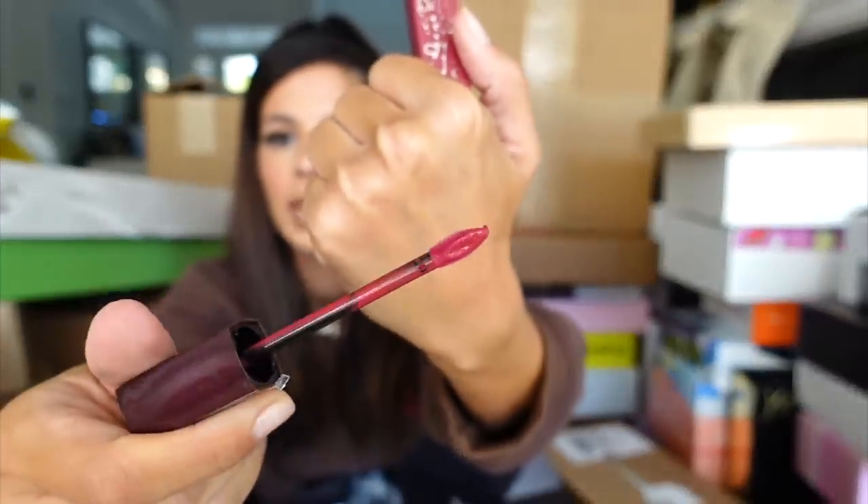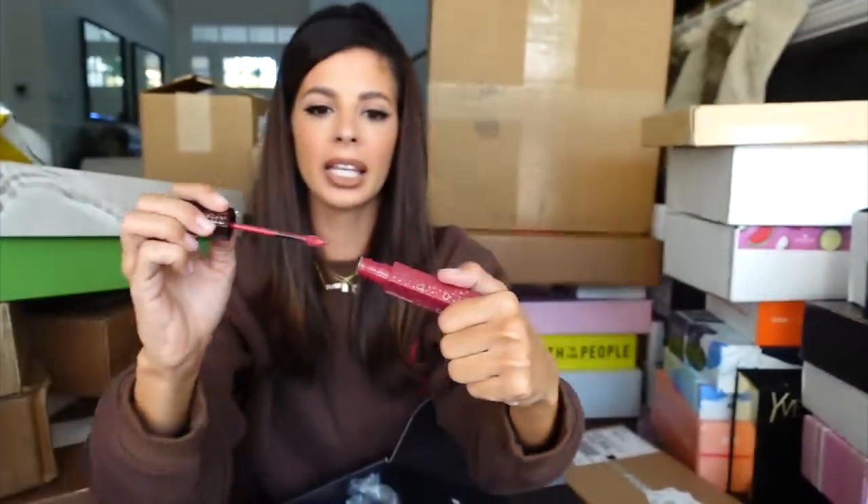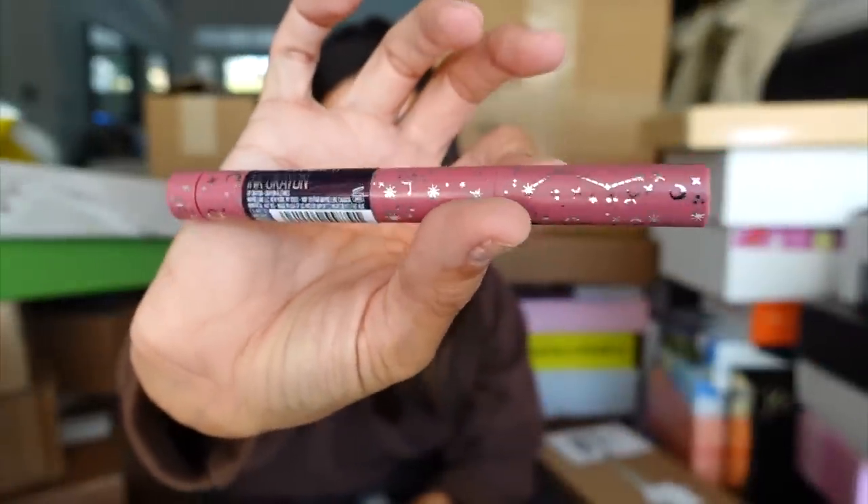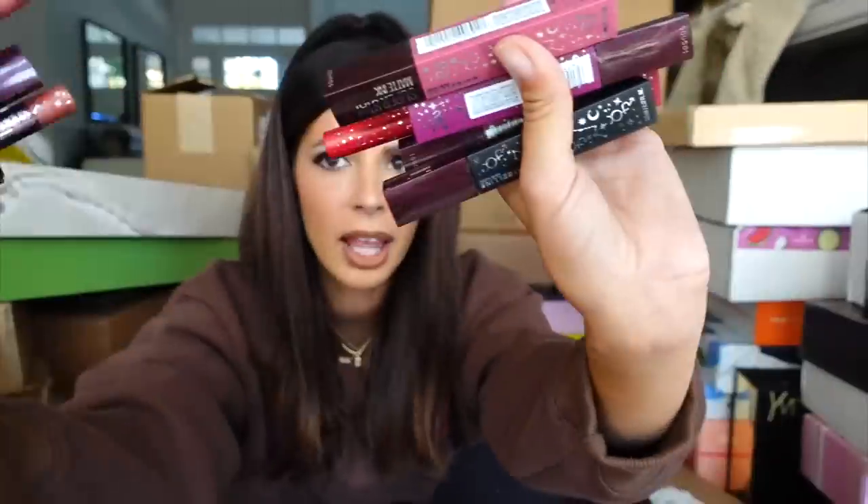Maybelline again! We have lip products galore. They sent the new Maybelline Zodiac Collection — it's perfect for fall. They've got the new lip Superstay Matte Ink with zodiac signs on the packaging, as well as the Superstay Crayon with zodiac signs. All the colors are very vampy for fall, which I am just loving. Thank you guys at Maybelline.